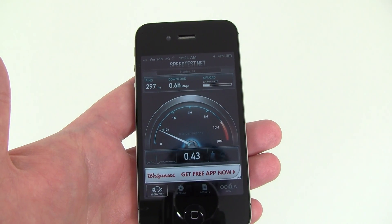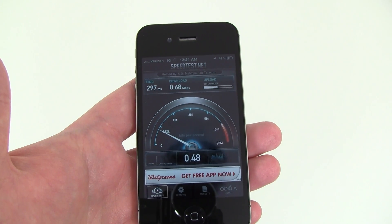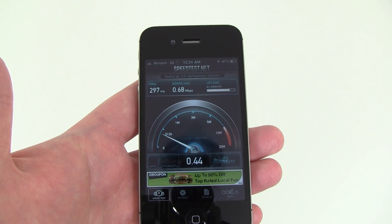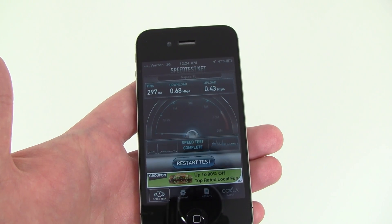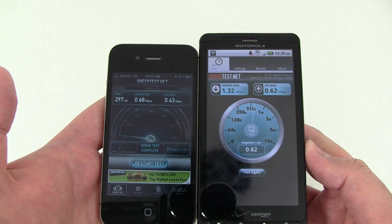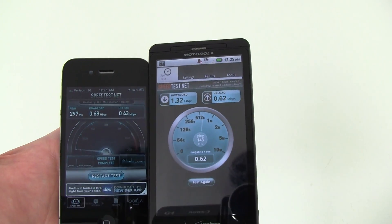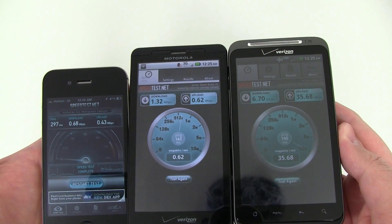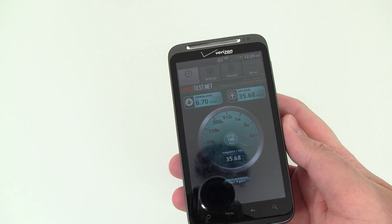The iPhone 4 is showing about 0.68 megabits per second on the download and the upload looks like it's 0.43. So there's the comparison between the iPhone 4, Motorola Droid X, and the HTC Thunderbolt — it's definitely a speed increase you're going to see using the Verizon 4G LTE network.